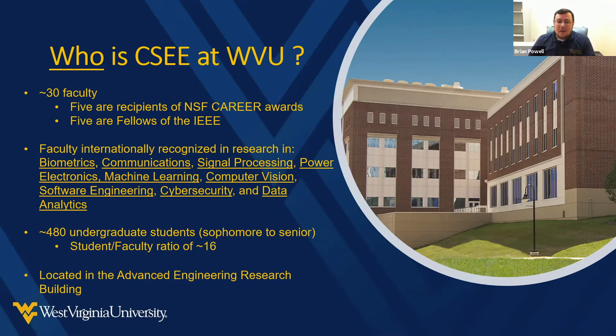Five of our faculty members are also fellows of the IEEE, which is a professional society for people in computer science and electrical engineering. It's an international organization covering the entire world. To be a fellow in the IEEE, you have to have made significant contributions recognized by people in academia and industry. Having five people in the fellows program is pretty significant.